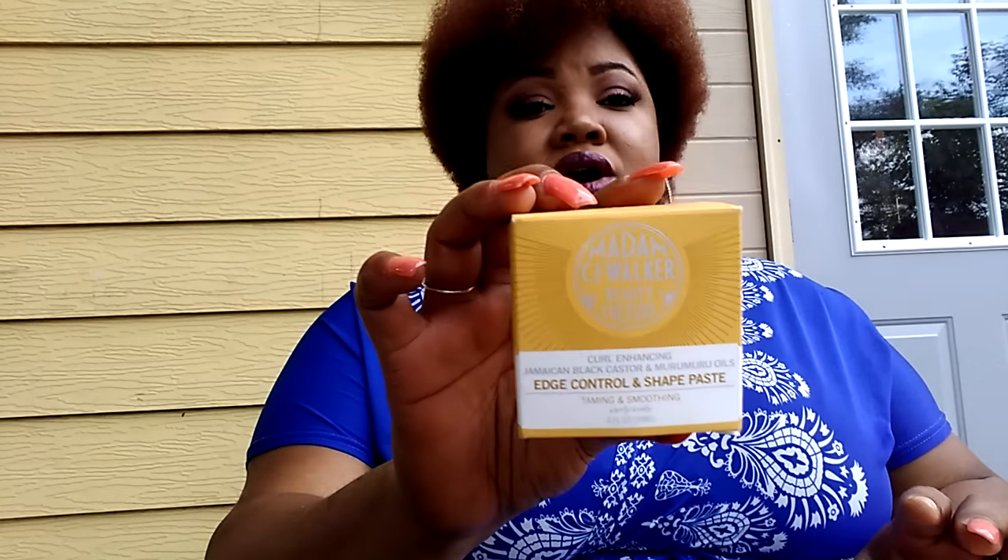Hey YouTube, it's your girl Ms. Brandy1525 and I am back at you for the second time with a product review. I was sent the Madam CJ Walker Beauty Culture line of products, well part of the line of products from NaturallyCurly.com. Yes, this is a sponsored video, but I'm going to give you my absolute honest opinions on the products, so let's get into it.